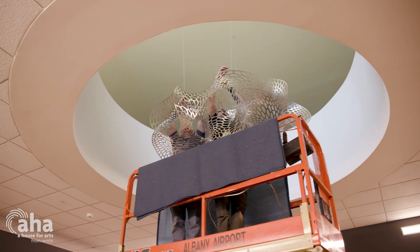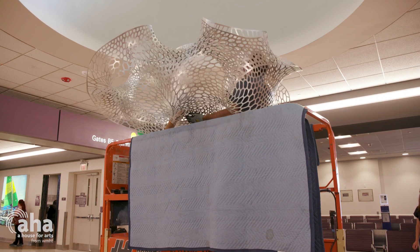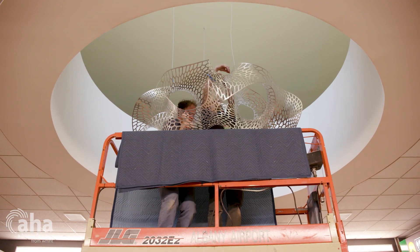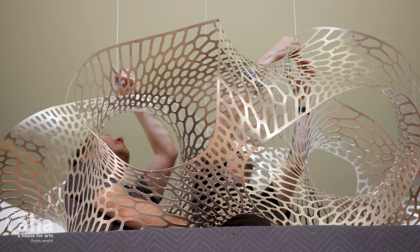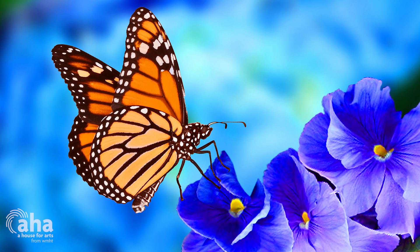A recent project was creating a sculpture currently at the Albany airport. It's called Corollaria Gyroid and it's based on a mathematical surface called the gyroid, which was discovered by a guy named Alan Shohan at NASA in the 1970s. When Alan discovered it, he first thought it was purely a mathematical abstract idea, but later they discovered that it actually occurs in nature inside of butterfly wing scales.